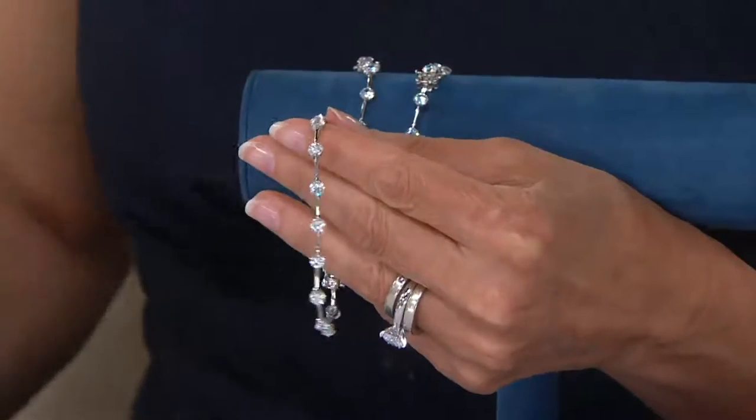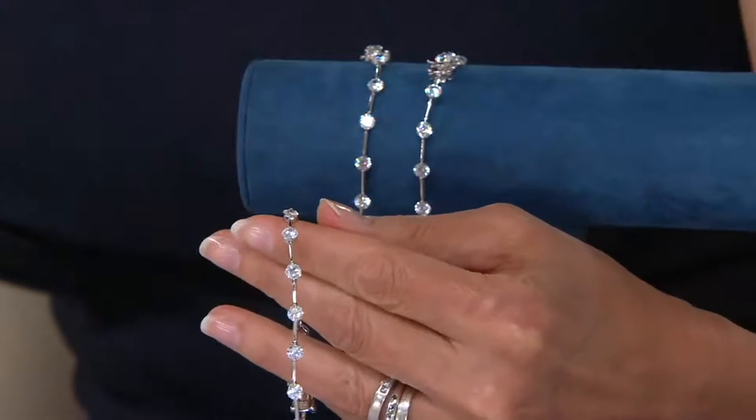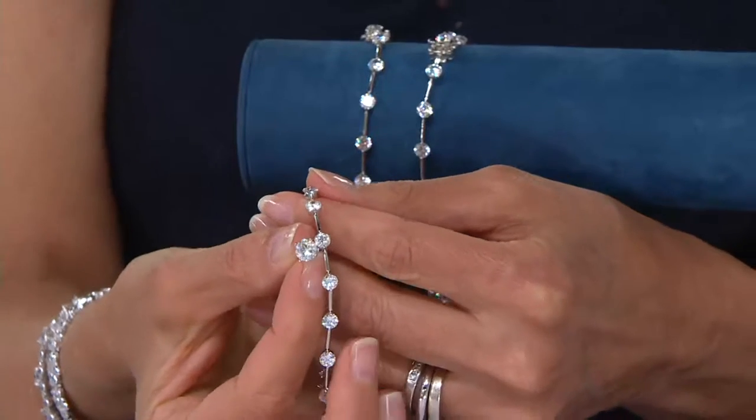Dolores shares a sad story — she had two diamondique bracelets and someone broke into her house and took them along with her earrings. She believes the thief took the diamondique thinking they were stealing real diamonds, because they did not take a lot of her other QVC jewelry. Nancy points out: imagine how heartbroken she would have been if those had been real diamonds. Dolores also notices some diamond stud earrings coming up in the show and is considering getting those round ones.